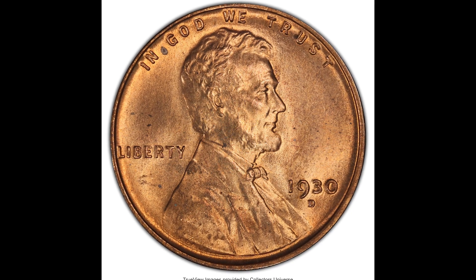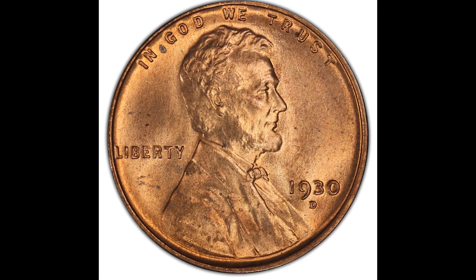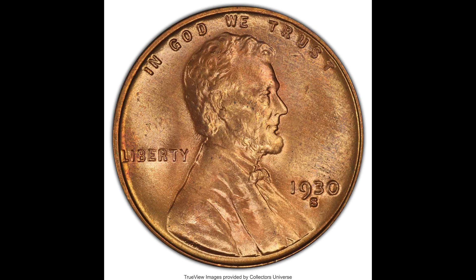In this video we're going to go over some rare pennies that sold for a lot of money. Let's jump right into it.